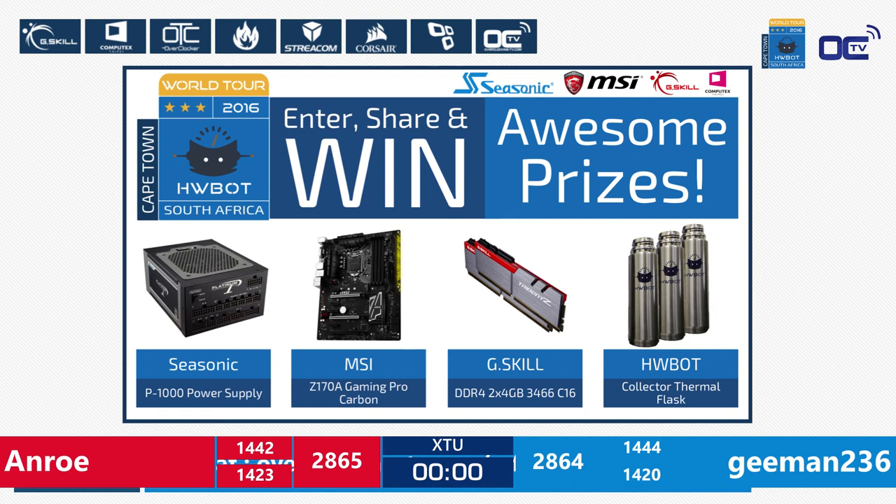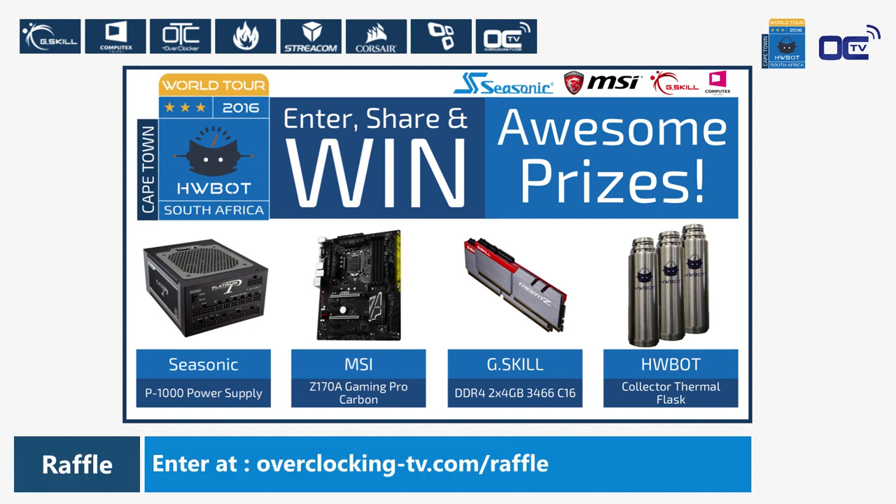The systems will be reset to default settings for the next competitors. We'll take a very short break for Peter to reset all systems. In the meantime, you can go to our live raffle online and win a Seasonic P1000 Platinum PSU — the same series used here at the HWBOT World Series, as Seasonic is partnering with the HWBOT World Tour to provide all PSUs. You can also win an MSI Z170A Gaming Pro Carbon, a G.Skill DDR4 kit — the same kit used by both amateur and extreme competitors today — and an HWBOT collector thermoflask. We'll see you in the next semi-final!